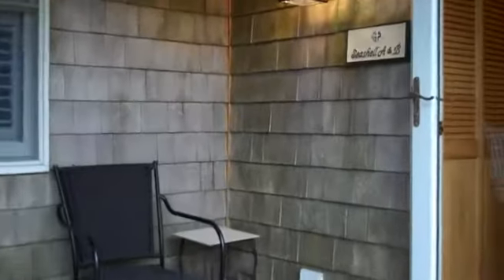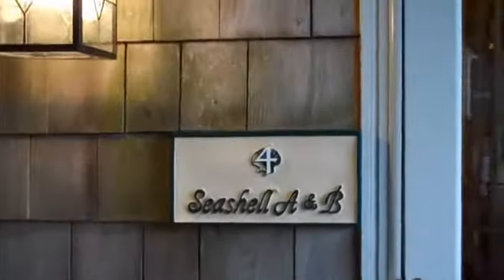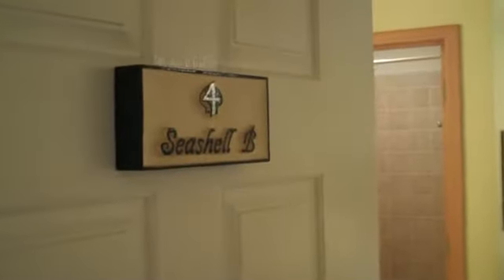I'm going to show you Seashell Unit 4B. You'll first come to the shared foyer for units 4A and 4B. It does have a washer-dryer stack unit here in the foyer. And this is the entryway to Seashell 3B.